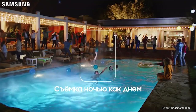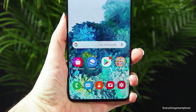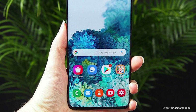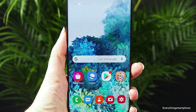Unfortunately, there is no 3.5mm headphone jack in this smartphone. The Samsung Galaxy S20 Plus is available in the market from March 2020. The phone features a 6.7-inch Dynamic AMOLED 2x touchscreen display with a resolution of 1440 x 3200 pixels and an aspect ratio of 20:9.